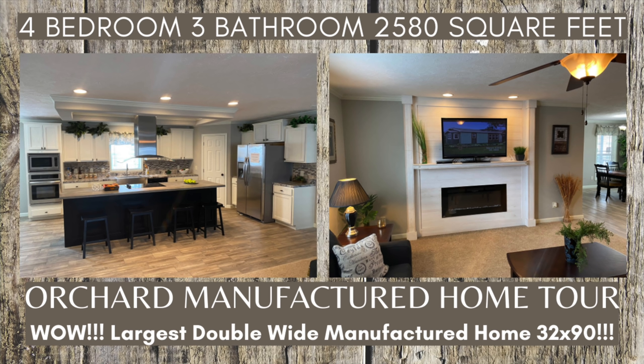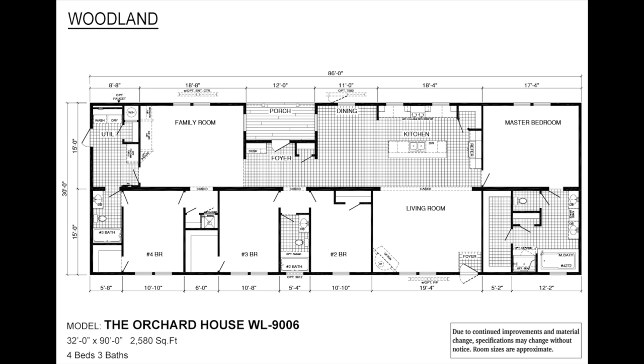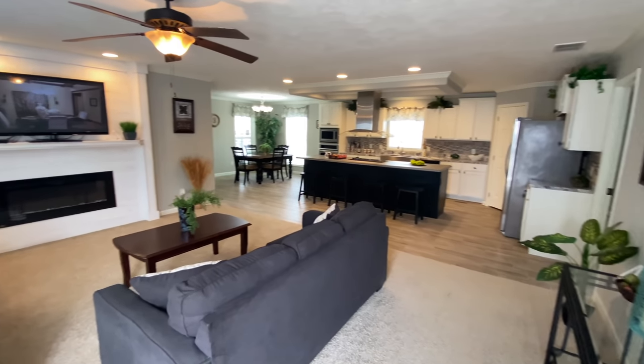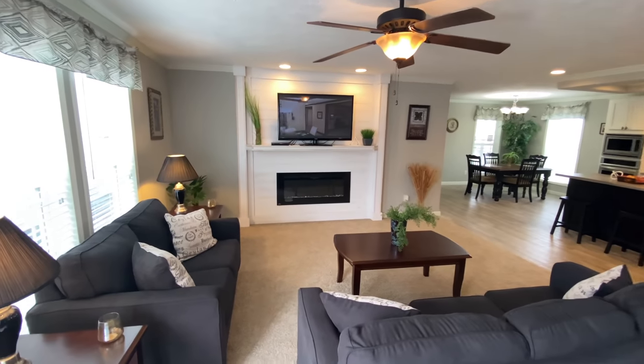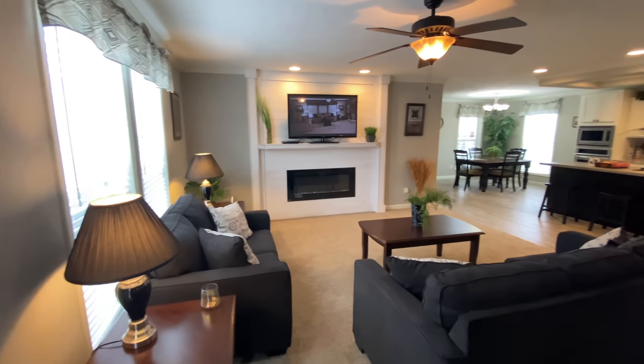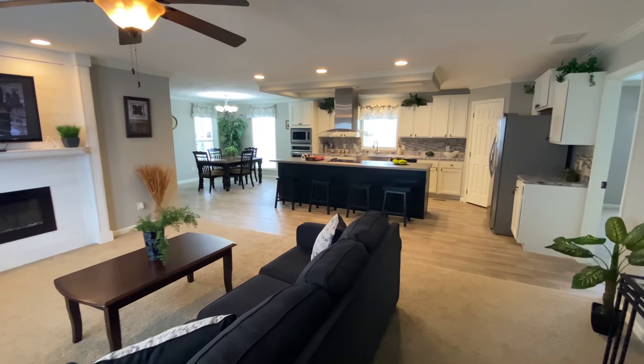In this video, we are going to take a tour of one of our Deer Valley homes. We call this home the Orchard. The Orchard is loaded with high-end features and has an incredibly low price at just around $62 per square foot. As shown in the floor plan, the Orchard is a 4-bedroom, 3-bathroom, 2,580 square foot home. It can also be built as a 5-bedroom or even a 6-bedroom, and as either a manufactured home or a modular home. The Orchard is one of the only 32x90 double-wide manufactured homes around.